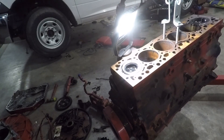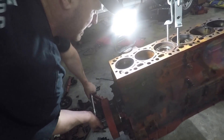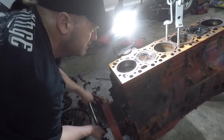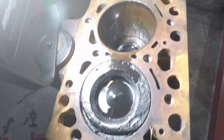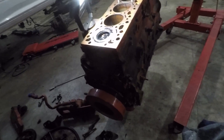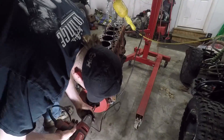I went to pull the balancer off and the whole thing actually still spins — I was surprised. Look at that. That's pretty shocking. You can really see how melted up that piston is. I'll try and get that balancer off and rest this on the front and proceed from there.